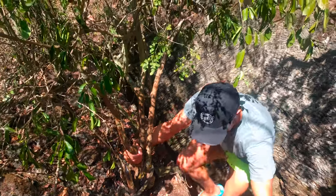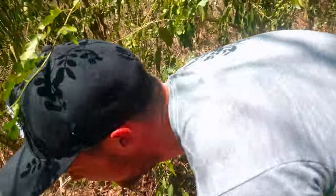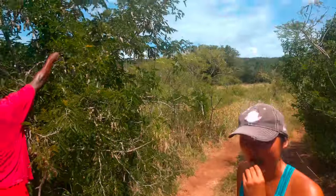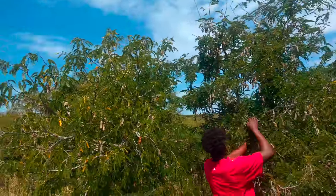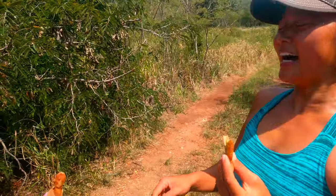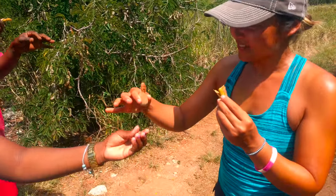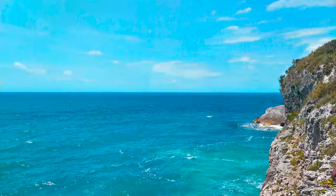Our new friends were awesome and kept sharing their knowledge with us, including their knowledge of a tasty treat. We tried tamarind — it's delicious, like sweet and sour at the same time. Apparently it wasn't quite ripe yet, since it's supposed to be brown. Refreshed by our treat, we walked to the edge of the banks and enjoyed the view.